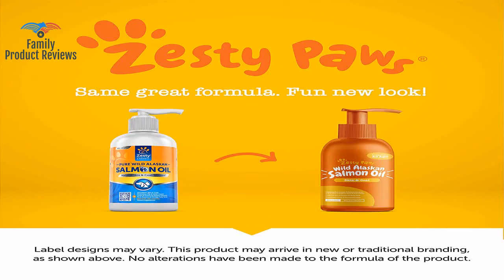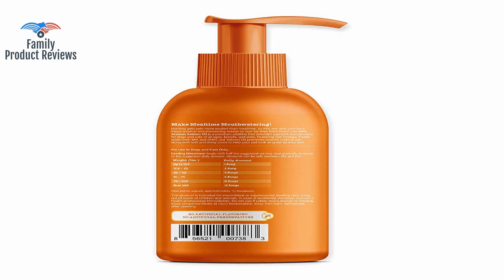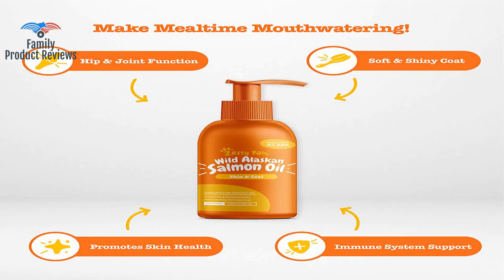She's normally finicky about dry food but she inhales it when drizzled with the salmon oil, so it's a win-win. She isn't shedding as much hair or skin, she is rolling around and scratching her back less frequently, and her coat is visibly shinier.